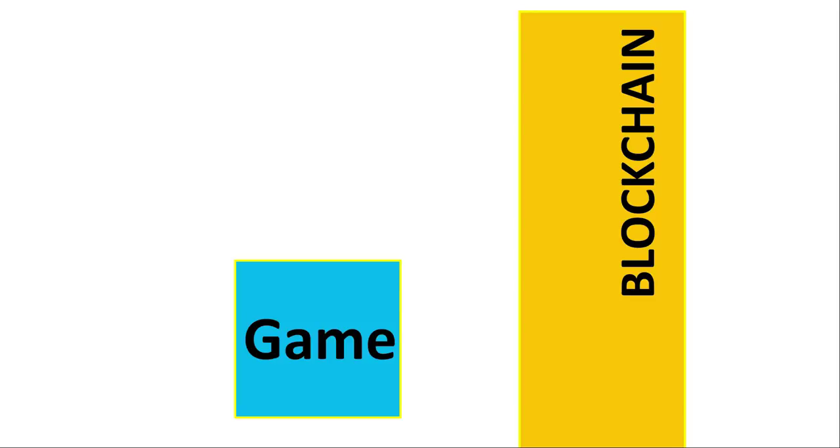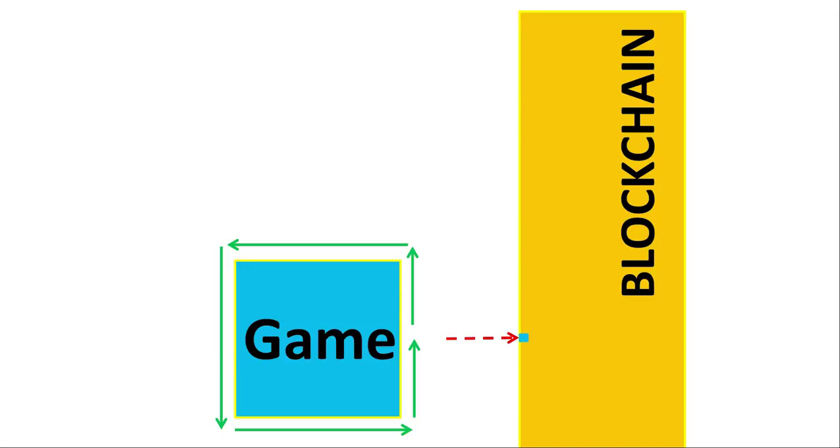Now imagine moving the entire game off the blockchain to create a sidechain — this separate entity is called a state channel, or in this case, a game channel. As you play the game and do things like battle another player, the transaction happens within the game channel, not on the blockchain. Only the final result — a very small piece of data — is then recorded on the blockchain. This is their off-chain scaling solution, and it really saves a lot of space on the blockchain.